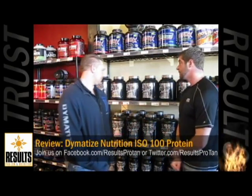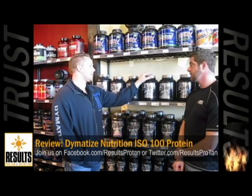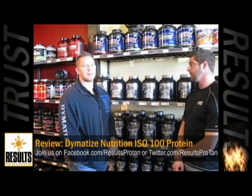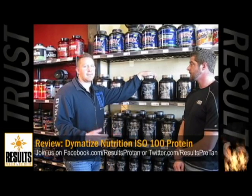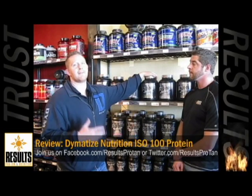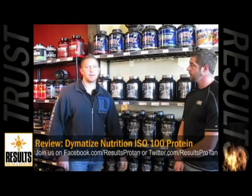Of course. Dymatize came out with ISO 100. It's a hydrolyzed whey protein isolate — it's very, very pure, anywhere from 85 to 90% protein. There are no fillers. We do all our flavoring in-house, so you won't find flavoring like it anywhere else. We actually formulate and design our flavoring in-house; we don't buy it from a third party. Another thing is, it's about 24 grams of protein per scoop.